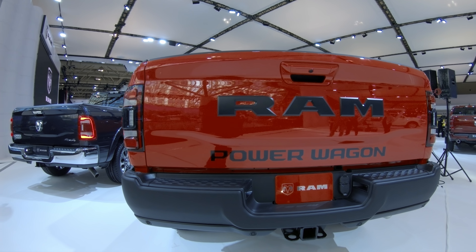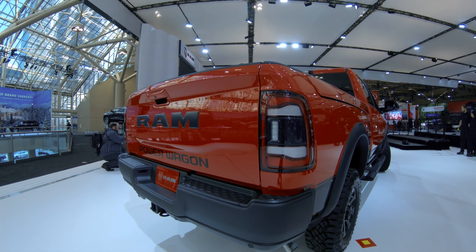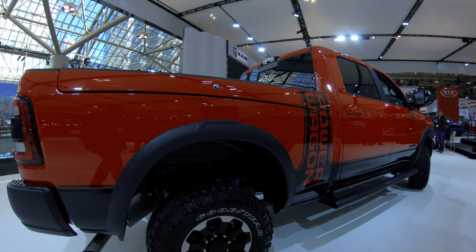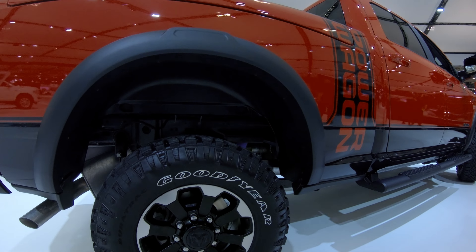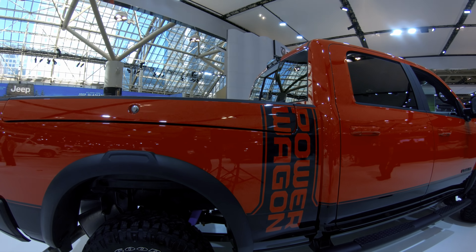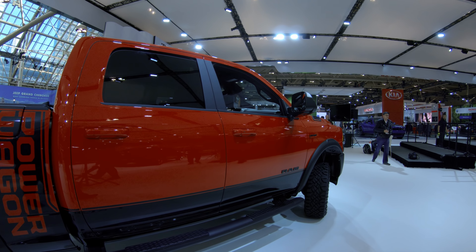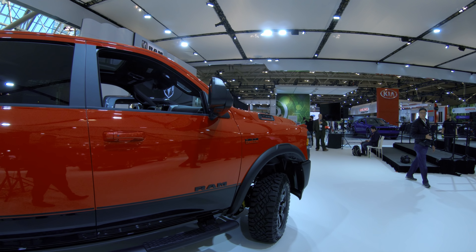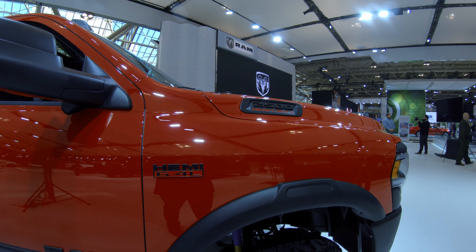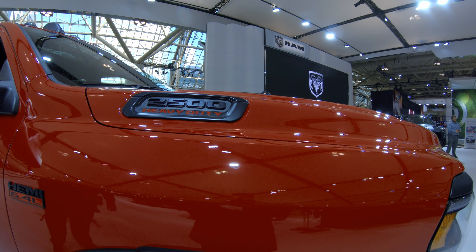The gas trucks also gain the 8-speed ZF automatic transmission, which was previously unavailable in the Heavy Duties. Compared to competitors, the 2019 Ram HD is priced right in line with the 2019 Ford F-250, which starts at $33,150 plus destination, and undercuts the 2019 Silverado HD, which is no longer available as a regular cab and starts at $37,600.